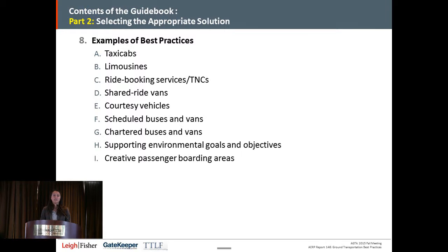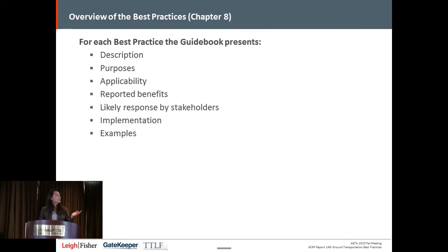Part two is selecting the appropriate solution, and this is really the meat of the guidebook — the main section. I think chapter eight itself is over 100 pages long. It describes the best practices in each of ten different sections: one for each of eight different modes, one on supporting environmental goals and objectives of the airport, and another on creative passenger boarding areas — such as Minneapolis's pull-through taxi cab spaces. For each best practice, we go through the description, the purpose, what problem you're trying to solve, and when it's supposed to be applied.